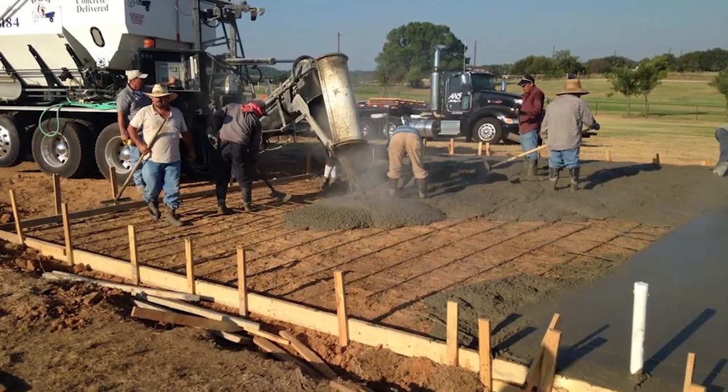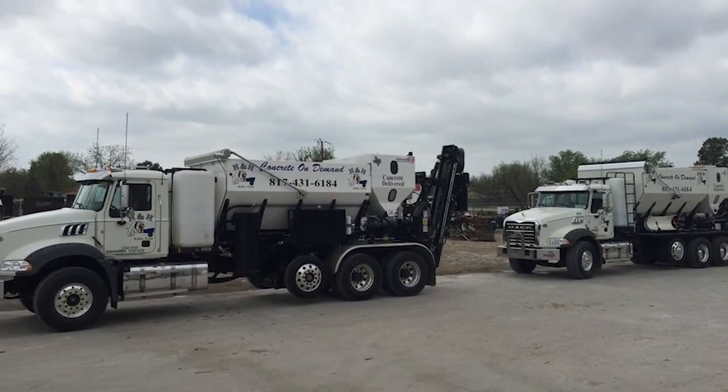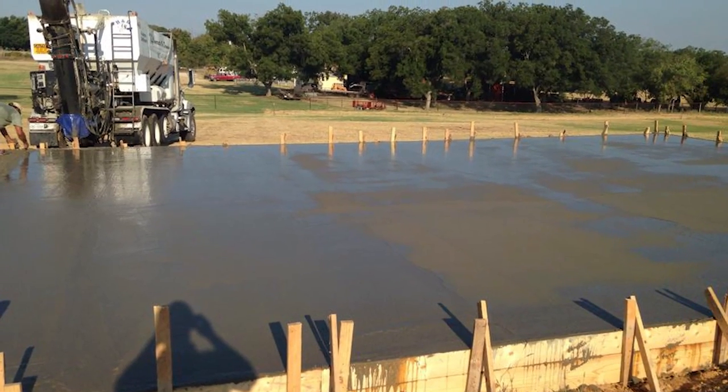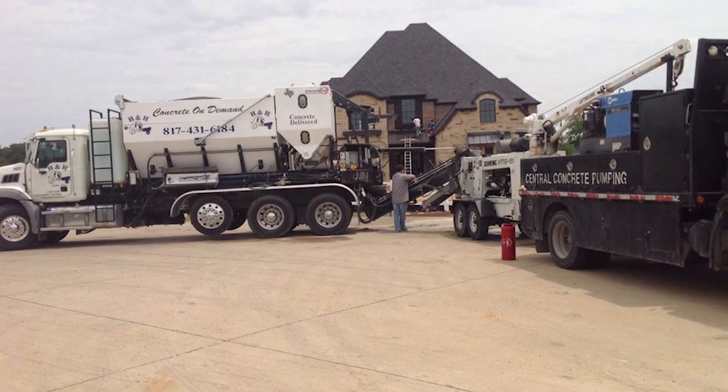The residential guys and flatwork guys — starting around April when it warms up — start using volumetric more because we can schedule with them a lot easier. They don't want to pour driveways, sidewalks, and patios at three or four o'clock in the afternoon in the Texas heat; it just sets up too quick. The larger ready mix companies aren't going to bring out a 10 or 20 yard load when they have a 600 or 700 yard pour down the road, so we kind of pick up those smaller jobs.